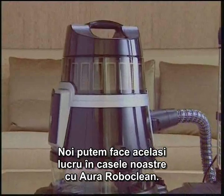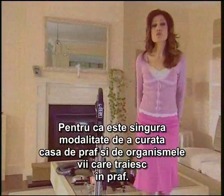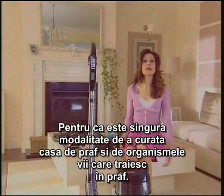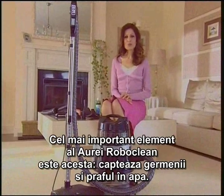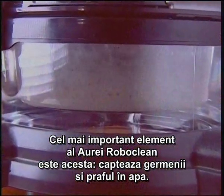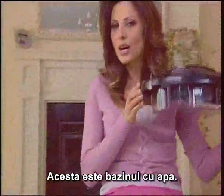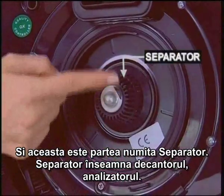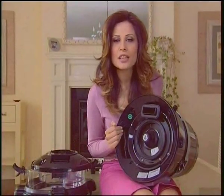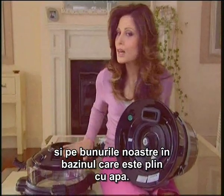We can do the same thing in our homes with Aura Roboclean — we can wash the air in our home with water, because it's the only way to get rid of the dust and invisible house organisms that live in that dust. We can clean your furniture and possessions by the same method, because the most important feature of the Aura Roboclean is this: it imprisons the germs and dust in water. This is our water basin. And this is the part called the separator — separator means the decomposer, the analyzer. Its job is to imprison the dust, dirt and whatever exists in the air and on our belongings in this basin which is filled with water.